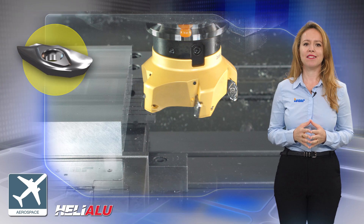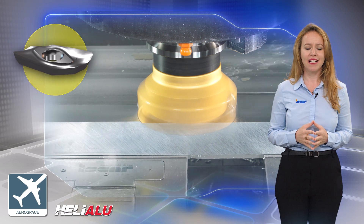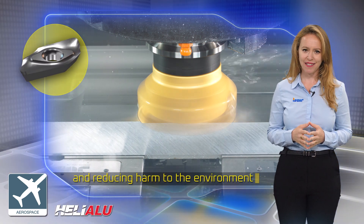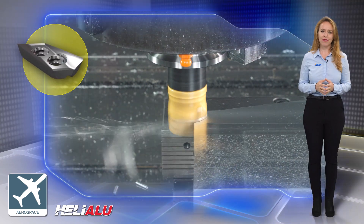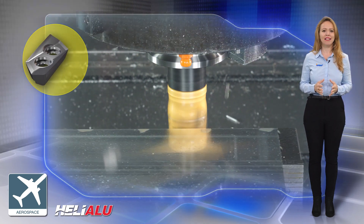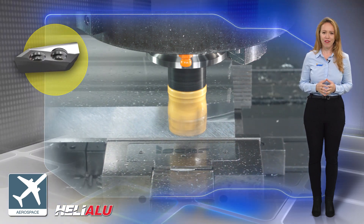The aerospace industry exerts ongoing efforts for improving aircraft component manufacturing, increasing flight safety, and reducing harm to the environment. ISCAR, being a full line supplier of cutting tools, has developed an entire comprehensive range of indexable milling cutters designed specifically for machining aluminum effectively.